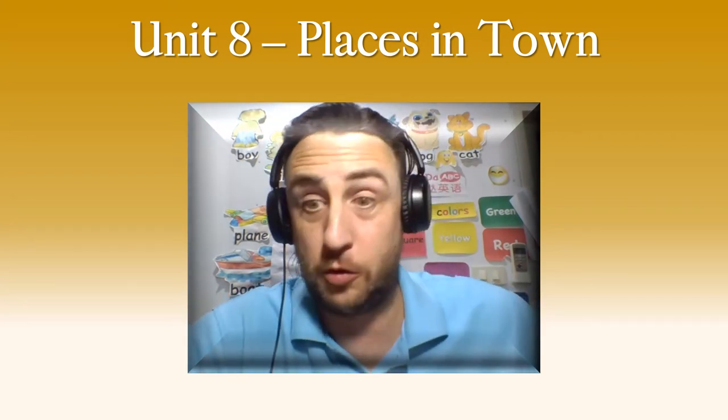Hello Grade 3. How are you? Are you good? I'm good. Do you know why? I have a cup of tea.